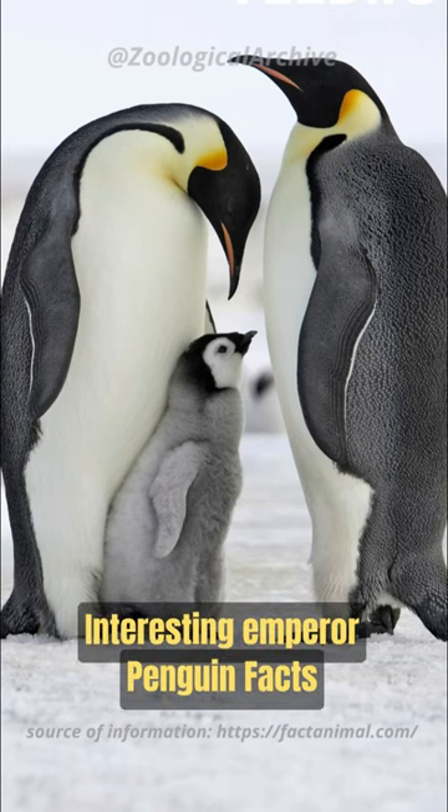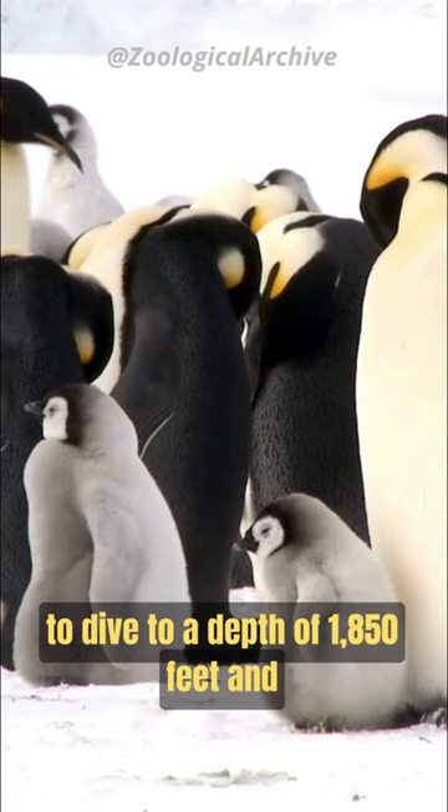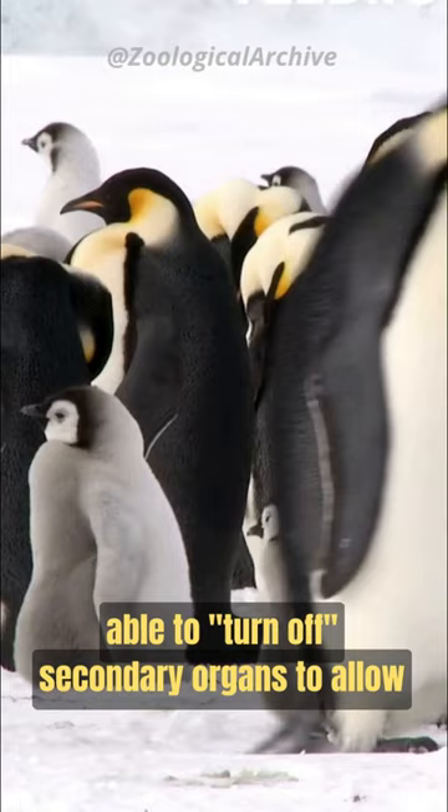Emperor penguins are able to dive to a depth of 1,850 feet and stay underwater for more than 20 minutes. They have specially adapted hemoglobin, and they are able to turn off secondary organs to allow them to function at low oxygen levels.